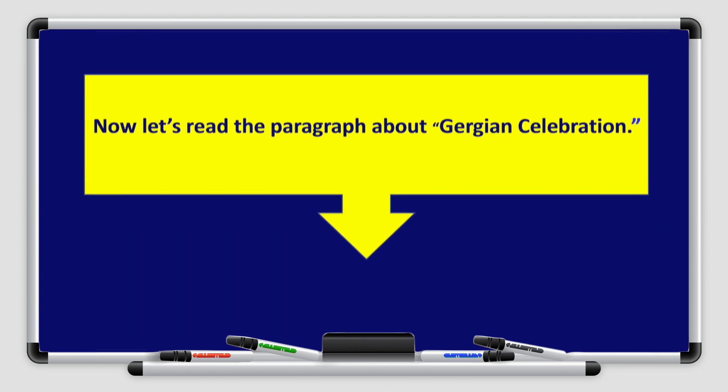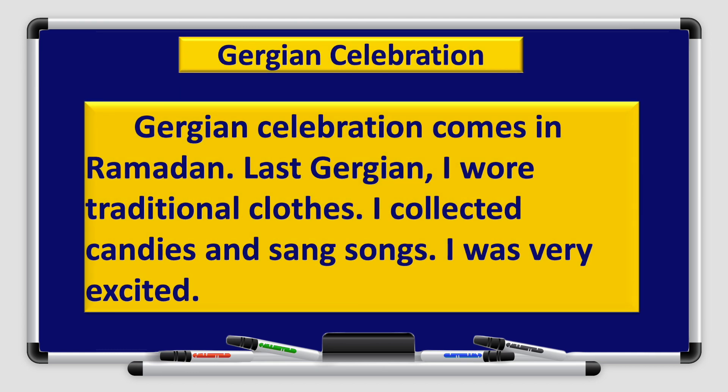Now let's read the paragraph about Gurqi'an celebration: Gurqi'an celebration comes in Ramadan. Last Gurqi'an, I wore traditional clothes. I collected candies and sang songs. I was very excited.